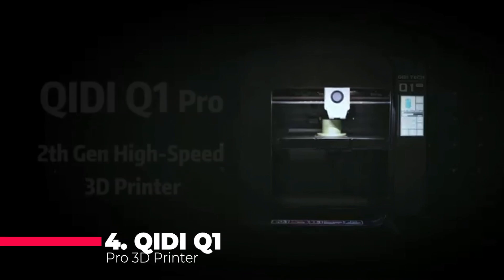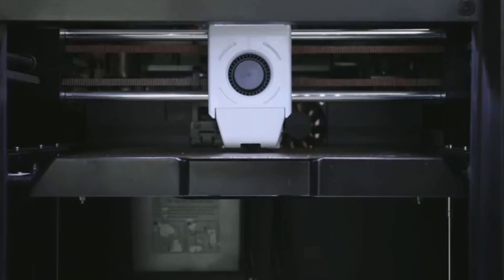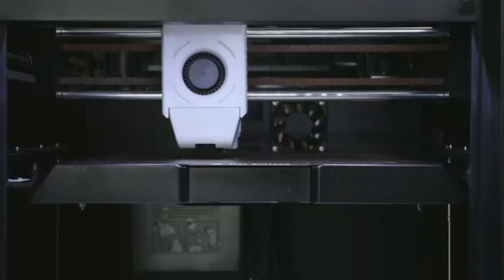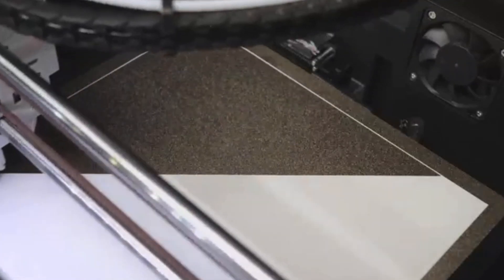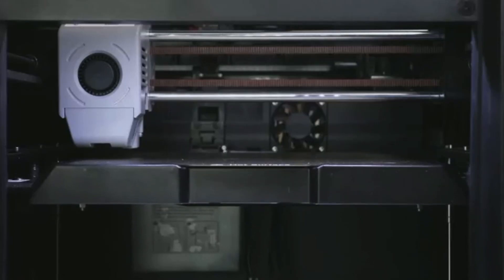Approaching the summit at number 4, the QIDI Q1 Pro 3D printer is a speed demon, tearing through prints at 600 millimeters per second. But speed is nothing without control, and the Q1 Pro has it in spades with its fully auto-leveling system. The camera keeps a vigilant watch over your prints, while the 60-degree Celsius chamber heat improves layer adhesion and reduces warping. The ability to print at 350 degrees Celsius is a gateway to exotic filaments like carbon fiber, and the tangle detection feature is there to save the day. The printing size of 9.65 by 9.65 by 9.45 inches is a canvas awaiting your masterpiece.